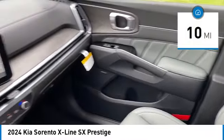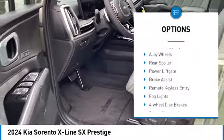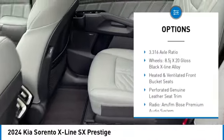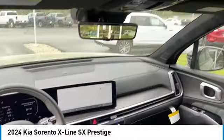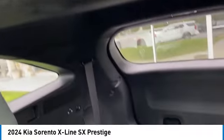This vehicle has less than 100 miles. Here are some of this vehicle's great options: rain sensing wipers, alloy wheels, rear spoiler, power lift gate, brake assist, remote keyless entry, fog lights, four-wheel disc brakes, power moonroof, speed control. Come take a test drive today.